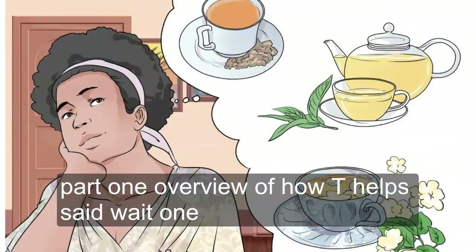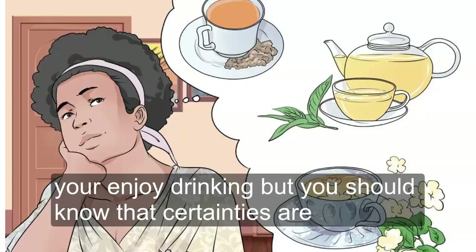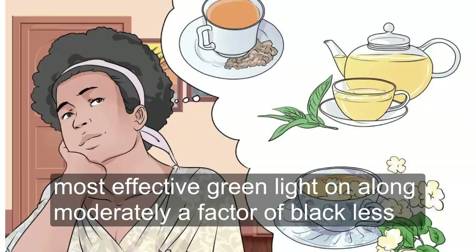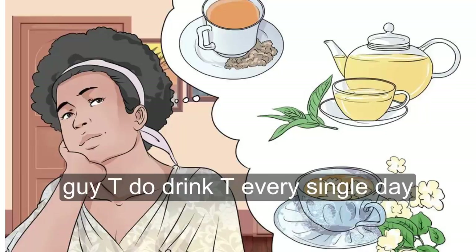Part 1: Overview of How Tea Helps Shed Weight. Choose a tea based on its effectiveness and your personal preferences. It is best to have a tea you enjoy drinking, but you should know that certain teas are considered more effective for weight loss than others. Most effective: green, white, or oolong. Moderately effective: black. Less effective: decaf or herbal. Harmful in excess: sweet tea, diet tea.